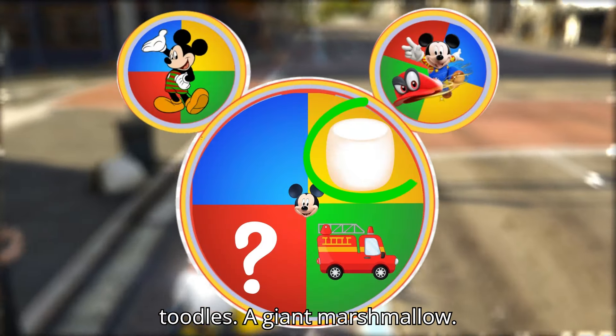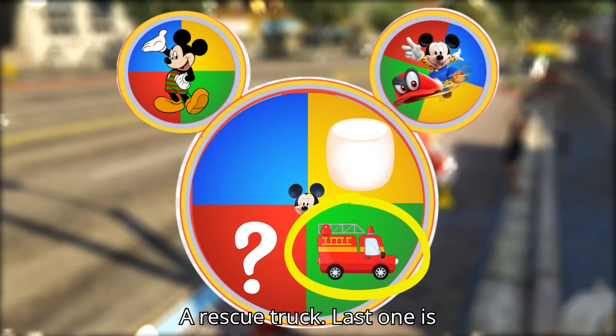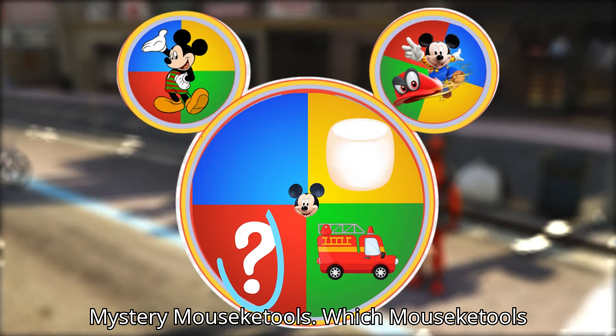A giant marshmallow. A rescue truck. Last one is Mr. Emasica tools.